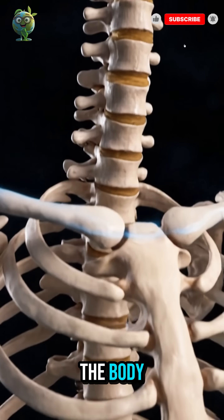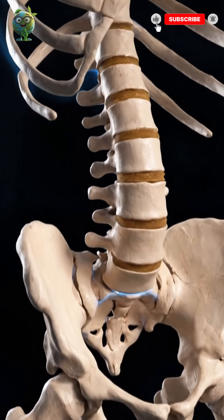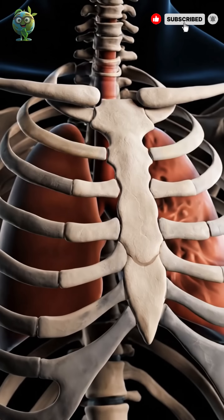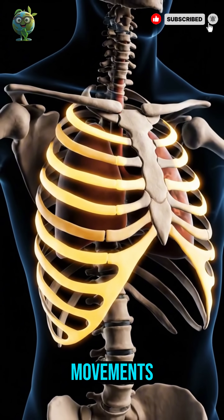The spine supports the body, allows flexibility and shields the spinal cord from injury. The ribcage protects the heart and lungs while enabling breathing movements.